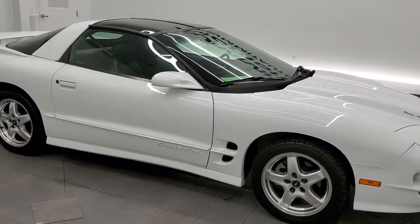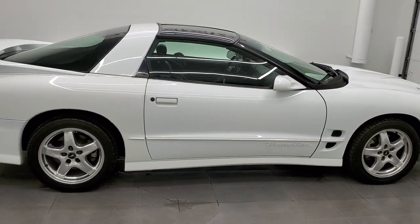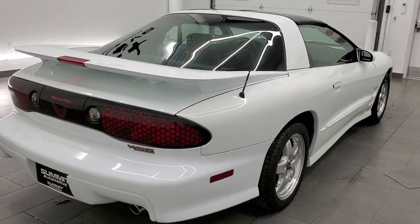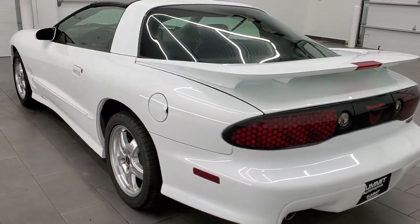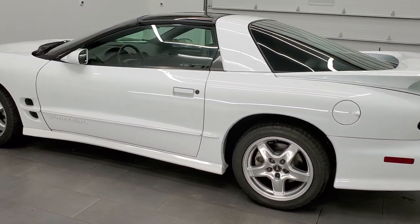This 2002 Pontiac Firebird Trans Am is stock number 11962Z. We are here at Summit Automotive in Fond du Lac, Wisconsin, your new and used sports car headquarters. This 2002 Pontiac Firebird Trans Am has the 5.7-liter V8 LS1 motor.